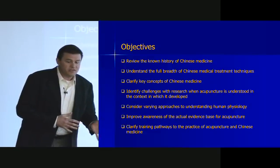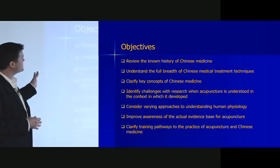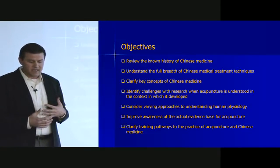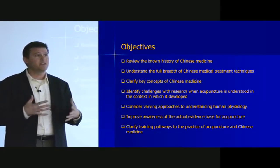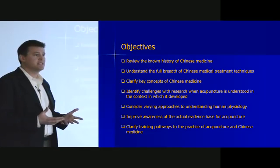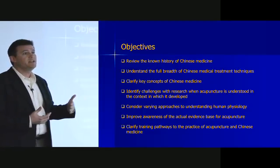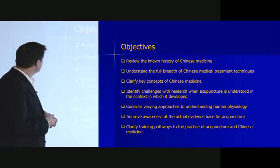The objectives of the lecture are multiple. One is to review the known history of Chinese medicine, understand the breadth of medical treatments and key concepts that are important to the medicine, and identify challenges in research — because that's always a big question when interfacing with a biomedical system. How do you prove the efficacy of what you're doing? Part of whether you get good answers from research is whether you ask the right questions, and historically many of the questions asked have not been the right ones.